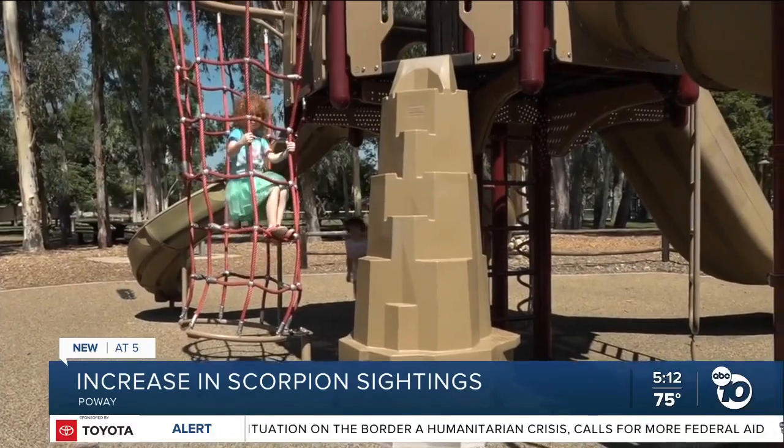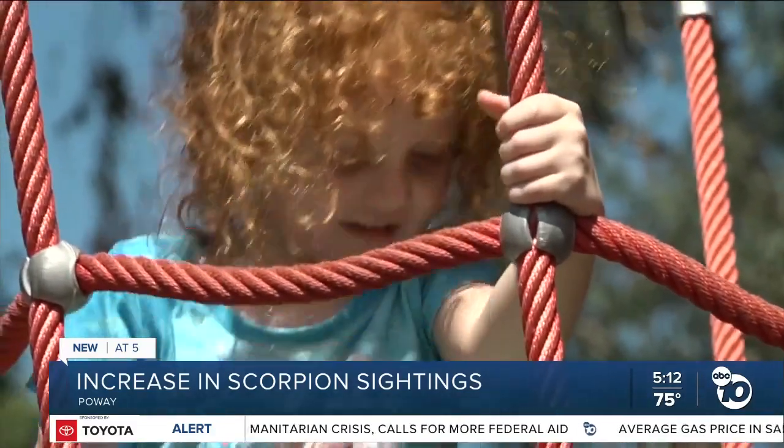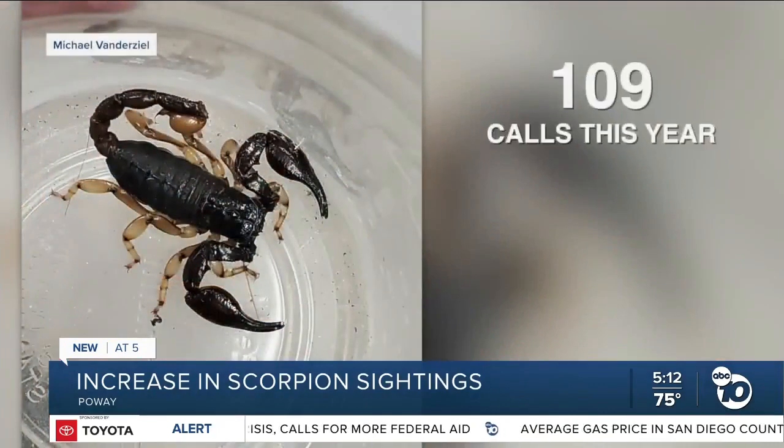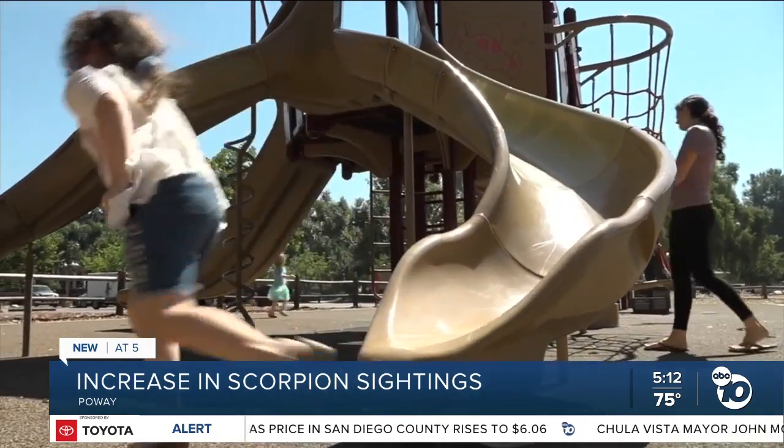We asked Mission Pest Control if this had been a recent trend. A representative told us in the last year they've had 109 calls for scorpions, and 59 of them were only in the month of September. They assume it's because scorpions go inside to hide from the summer heat.